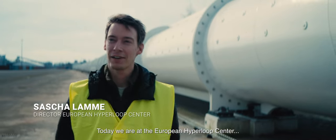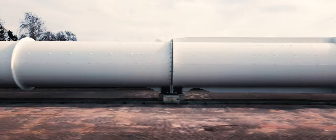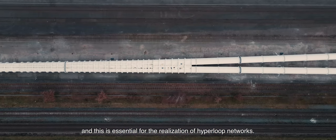Today we are at the European Hyperloop Center, a 420 meter test facility at which we can test all the Hyperloop technologies. This center is unique because of its lane switching capabilities, and this is essential for the realization of Hyperloop networks.